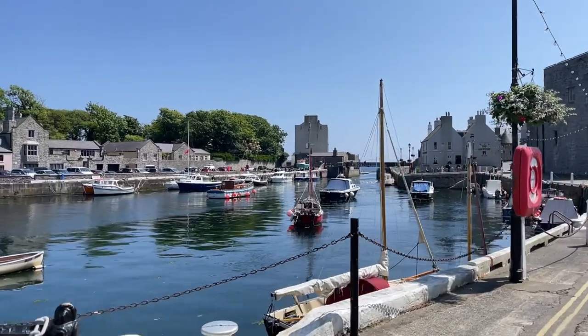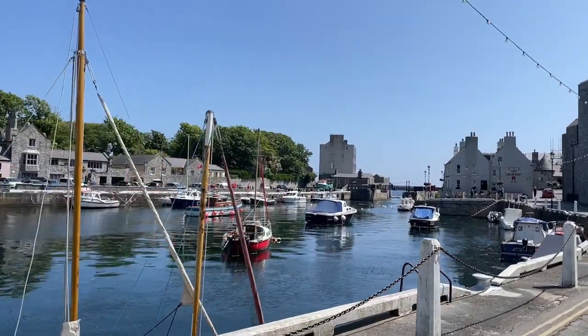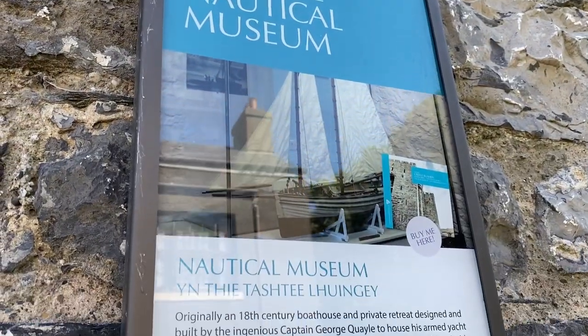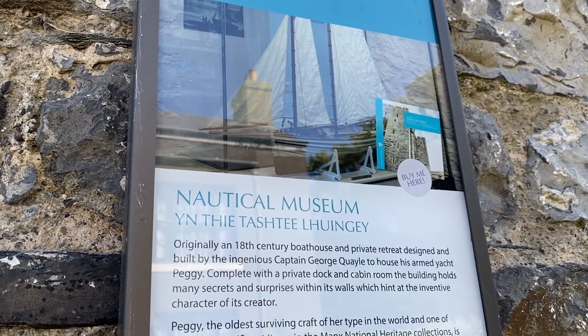There are a couple of things worth looking at when you're around the harbor area of Castletown, apart from the very pretty harbor itself — it's very picturesque, just like walking through a postcard. Number one is the Nautical Museum. When you are in Castletown, you may hear people talk about someone or something called Peggy — and that's not a person, that's a boat. It is the oldest still existing Manx vessel and one of the first armed yachts in Britain, built by an MHK many, many years ago.